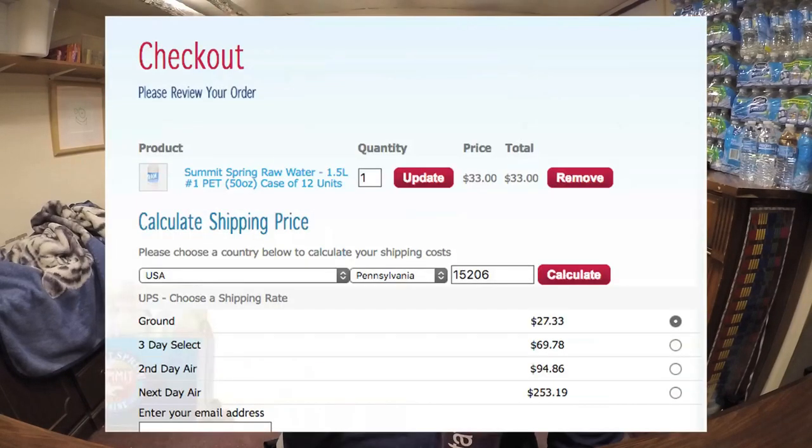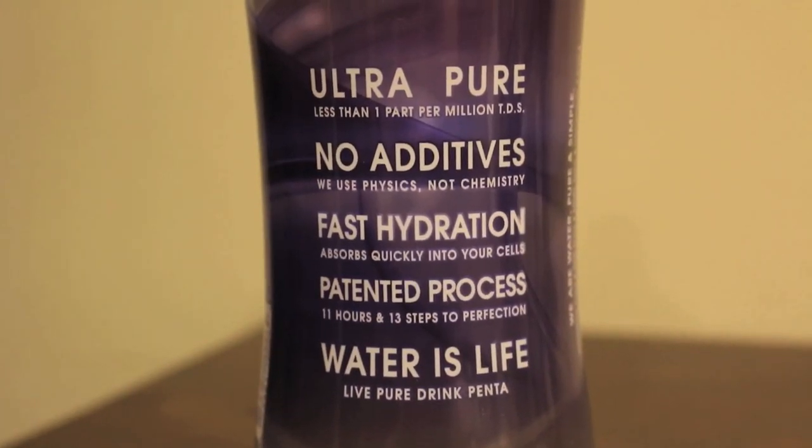Raw Water is pretty expensive — if you buy a case and have it shipped, it's about five dollars per bottle, largely due to shipping costs. Penta is from Whole Foods, it's about a dollar twenty-nine, and it has a patented 13-step purification process that takes about 11 hours. Penta is from California.